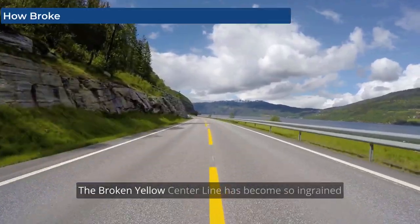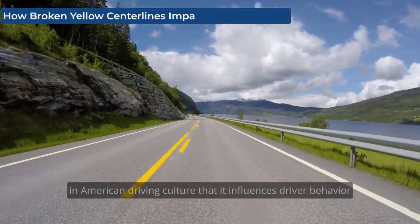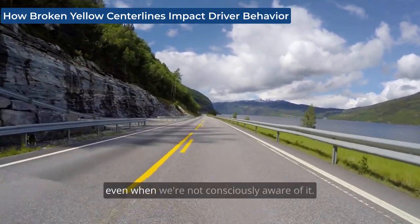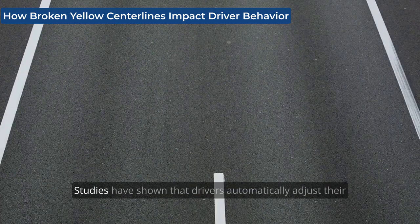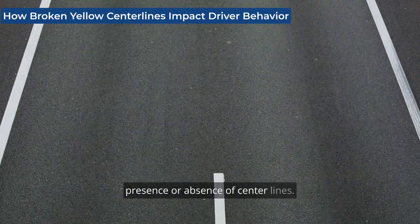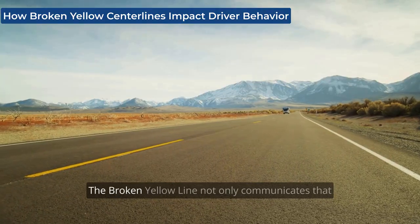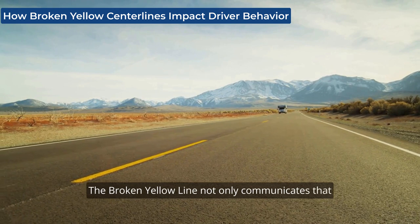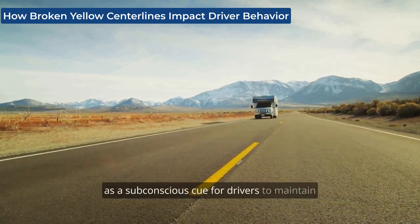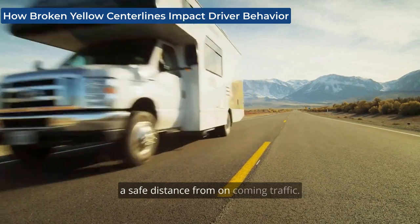The broken yellow center line has become so ingrained in American driving culture that it influences driver behavior, even when we're not consciously aware of it. Studies have shown that drivers automatically adjust their speed and lane position in response to the presence or absence of center lines. The broken yellow line not only communicates that it's safe to pass, but it also serves as a subconscious cue for drivers to maintain a safe distance from oncoming traffic.